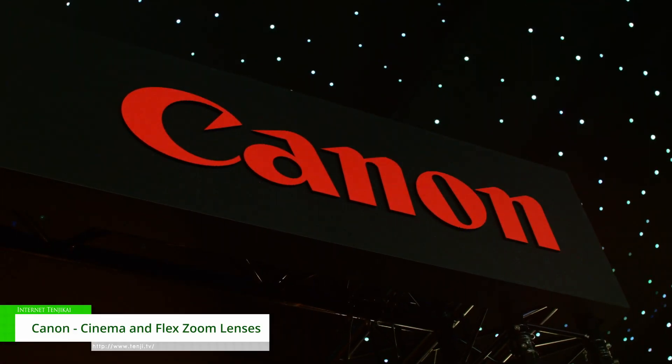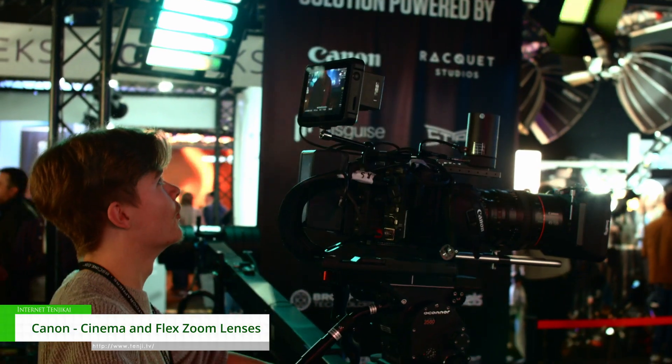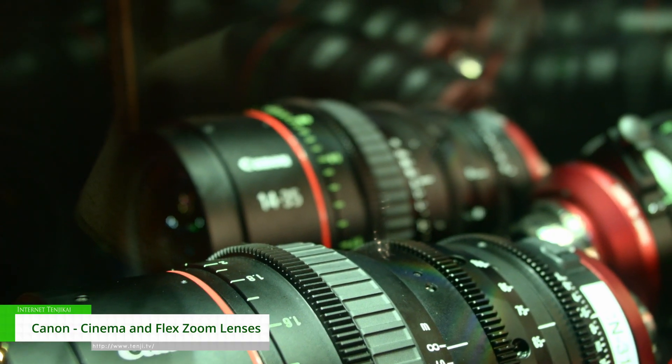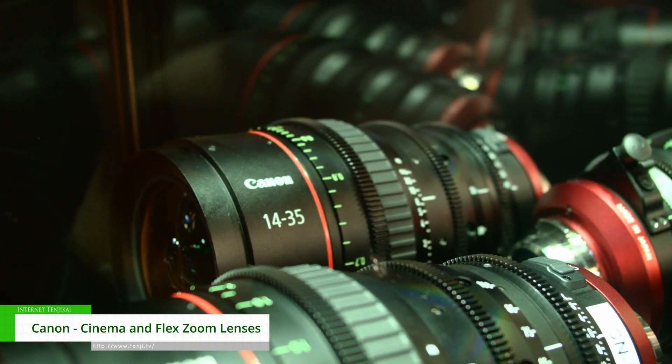Hi, my name is Barry Griffin from Canon UK. Welcome to the BSC Expo in Battersea. What we're showing at the show this year is our Cine Flex Zooms that Canon announced last year. These are our full frame and Super 35 cinema zoom lenses.